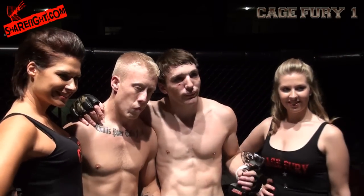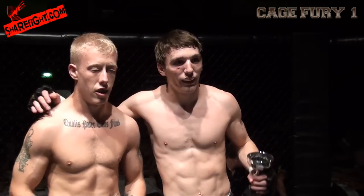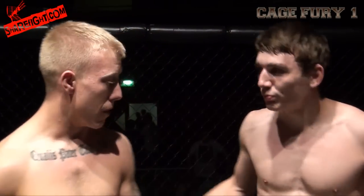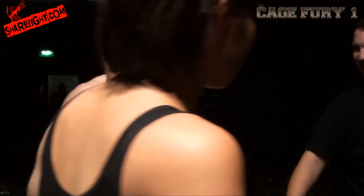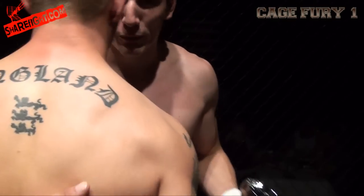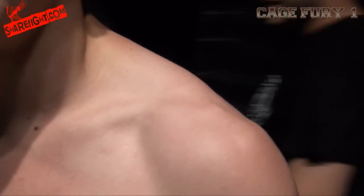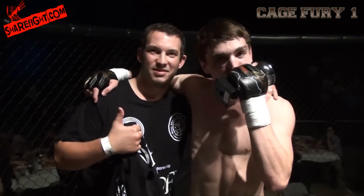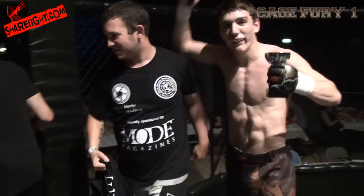Ladies and gentlemen, it's going to be a 20-minute interval. During this interval, there are going to be some lads and lasses walking around for the raffle — it's in aid of Ebony Webb, a young girl who needs an operation and some funding to go to America. The prizes are a Bad Boy glove, a beer hamper, a wine hamper, lunch for two at Holiday Inn, and an MMA tour around six different MMA shows. That's for Ebony Webb, thank you.